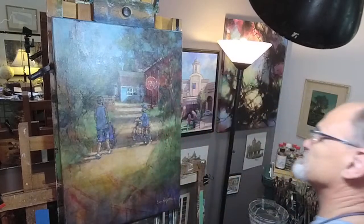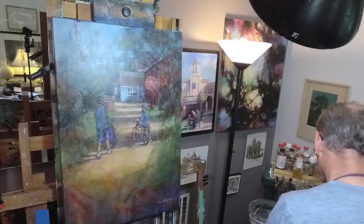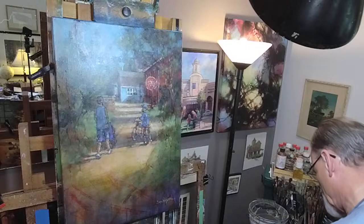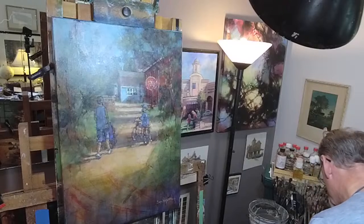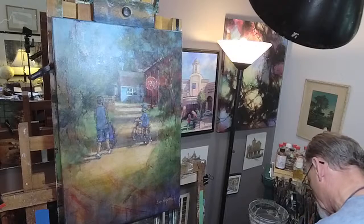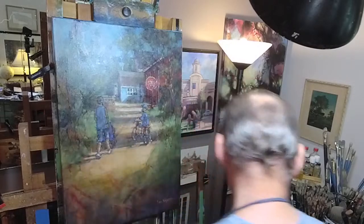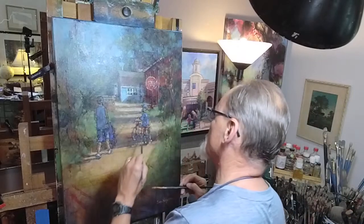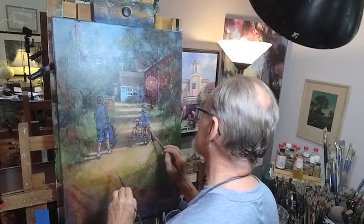I have well over a thousand videos online — there's lots of me to find if you want it. Most of it is like this, live broadcast. Back in the early days, 10 to 12 years ago, I did a number of edited, more polished productions. Then I switched to live broadcast.